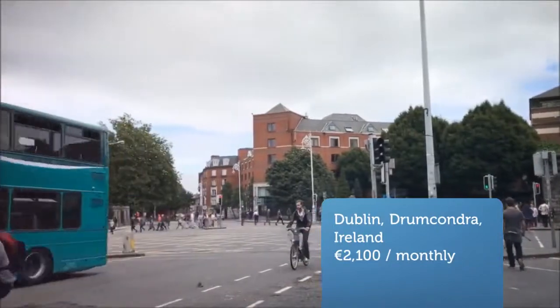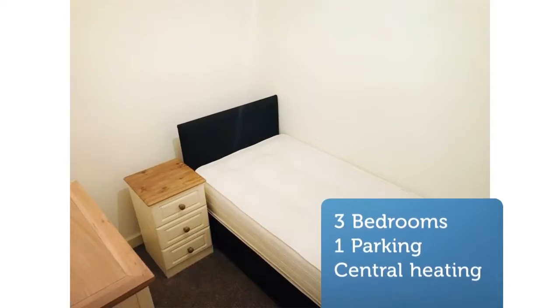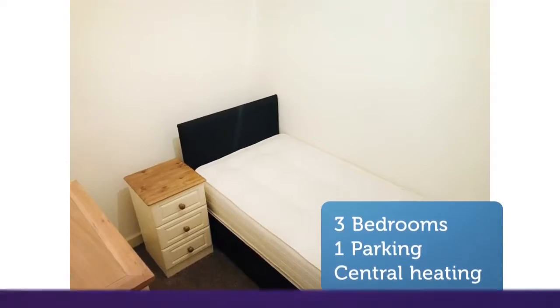Spacious three-bedroom, ground-floor apartment situated in this quiet development off Grace Park Avenue. Entrance hall leads to large lounge-cum-dining area with wall-to-wall windows and access to a large balcony.